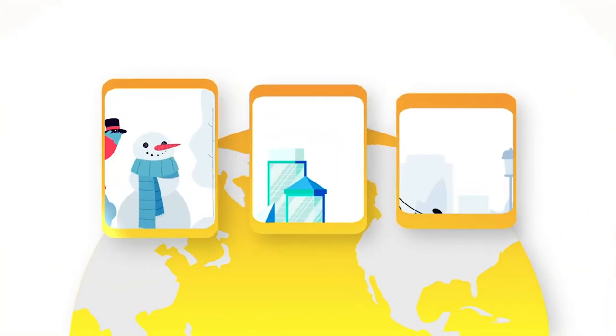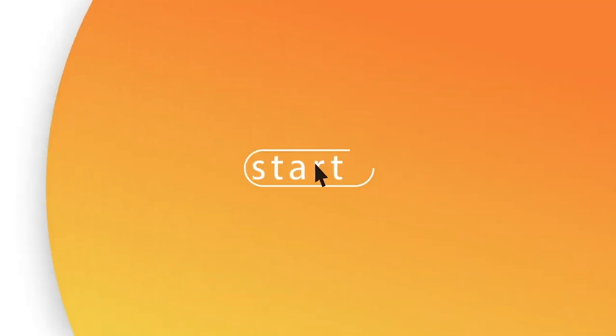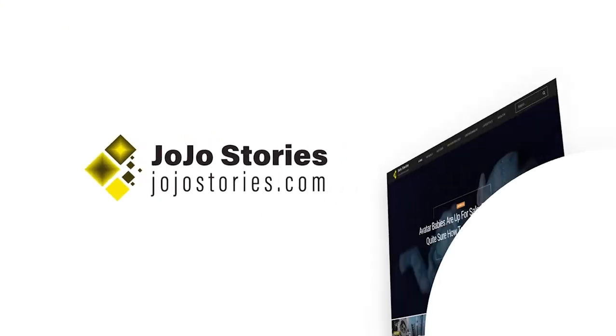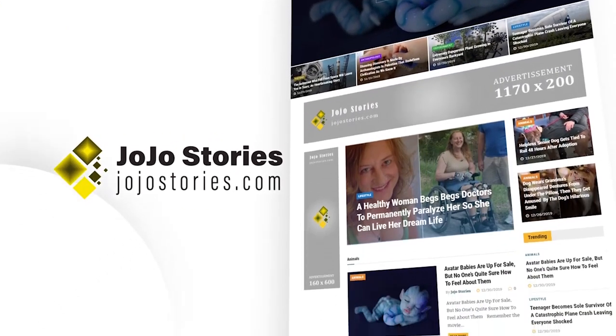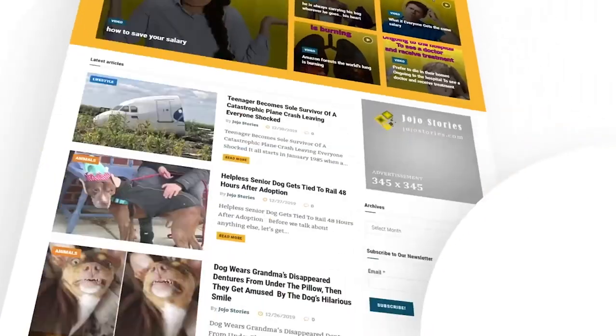The world is filled with stories going viral every single day, but how many of these sites can you actually follow? We understand that your day should start with positive stories — stories that resonate with you. And so we started JoJo Stories. Our mission is to create meaningful stories that cover everything from animals to anthropology, history to environment and lifestyle.